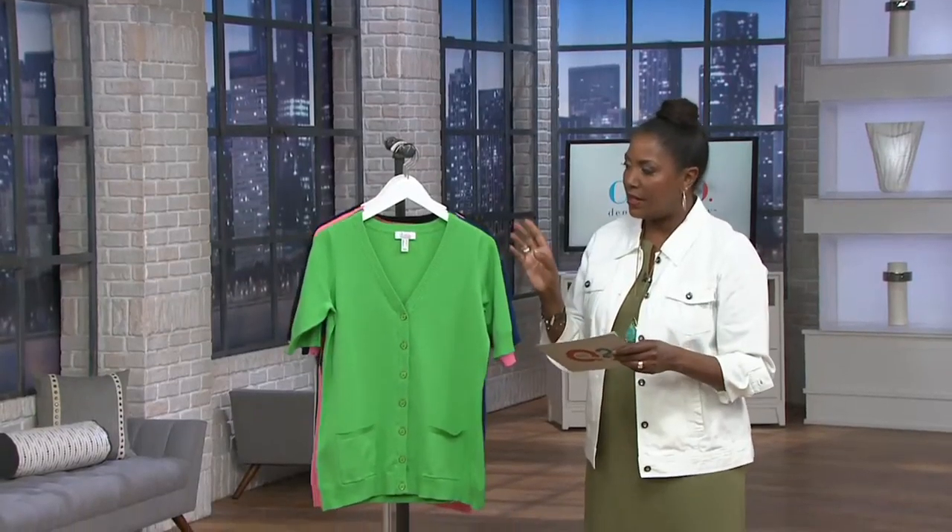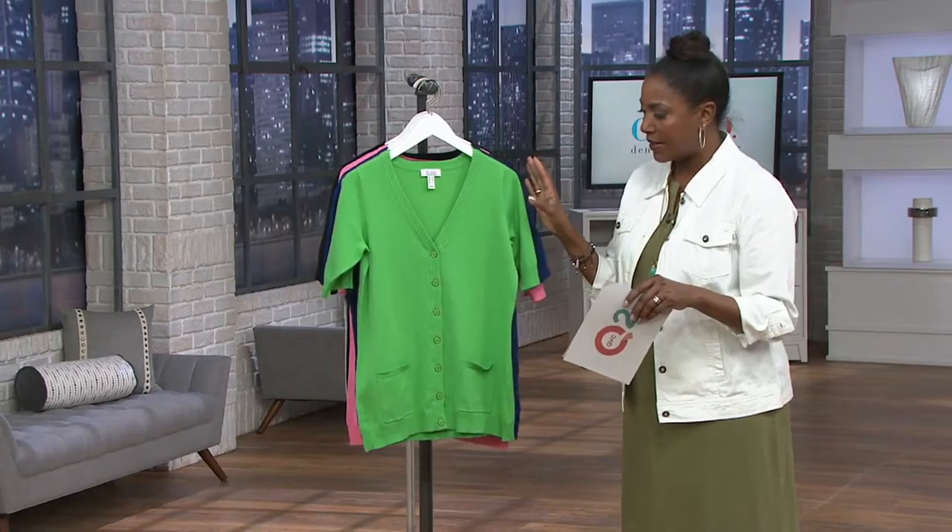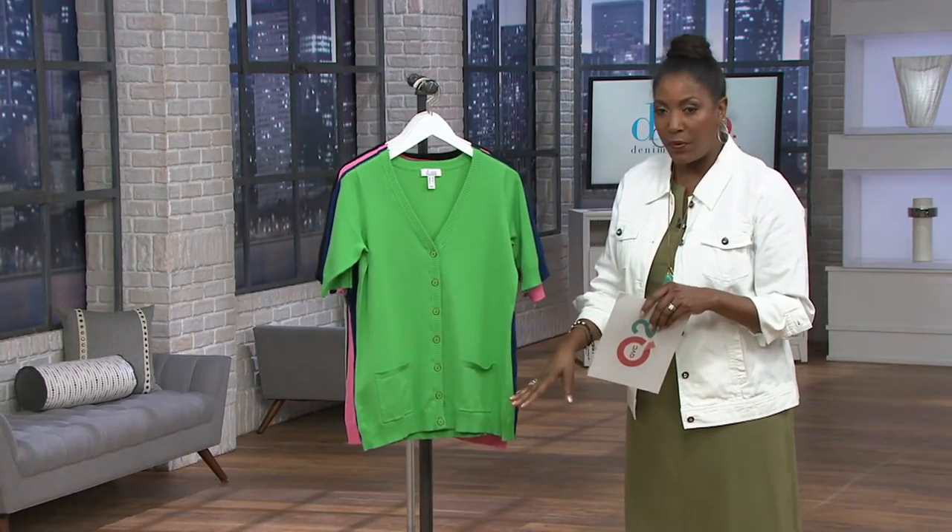All right, so next up we're going to talk about a little elbow sleeve cardigan. This is one of those things that you don't really see that often. The cardigans are always going to be popular — this is never going to go out of style. A classic V-neck cardigan, forever.